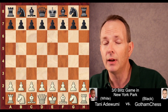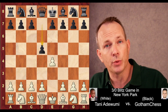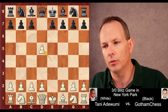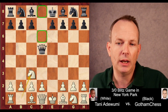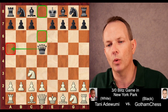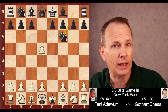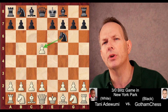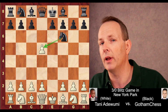Tani Adewumi has the white pieces, Gotham Chess has black. Tani begins with E4, Gotham responds with D5 — the Scandinavian or center counter opening. Usually after pawn takes, which is what was played by Tani, queen takes D5 is the most common, then knight to C3, and the queen can go to D6, D8, or most commonly to the A5 square. But instead, Gotham has a trick up his sleeve and plays the move knight to F6.